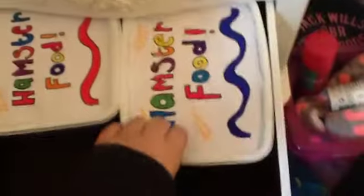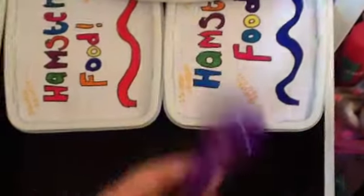The next drawer is the food mixes. In here I have my Syrian's food mix and this is my dwarf hamster's, because they vary. And here is how I measure out the food.